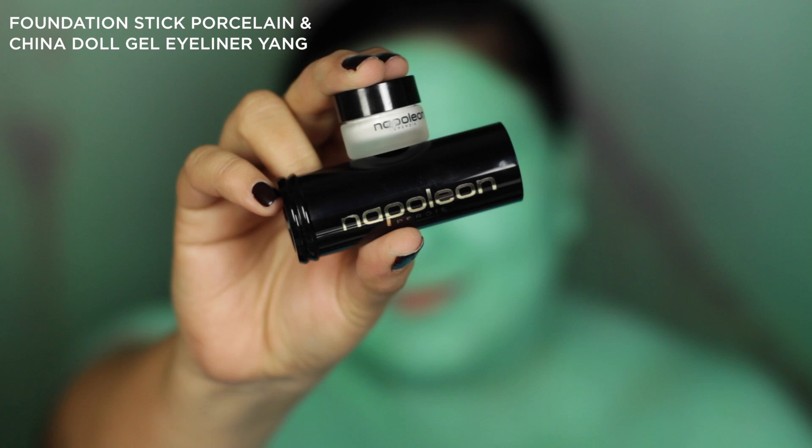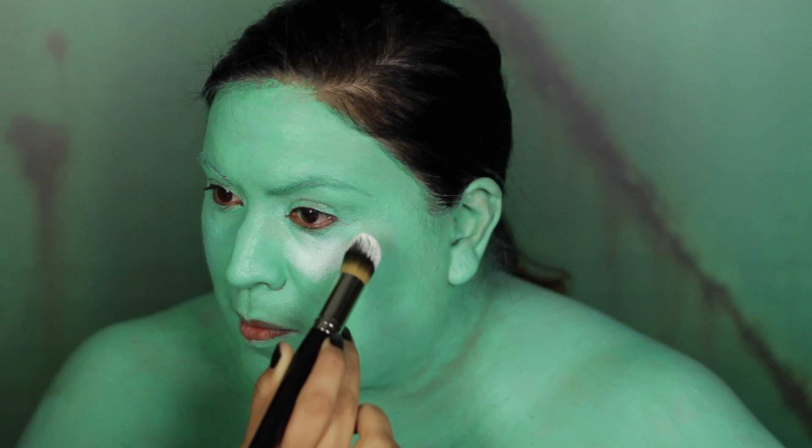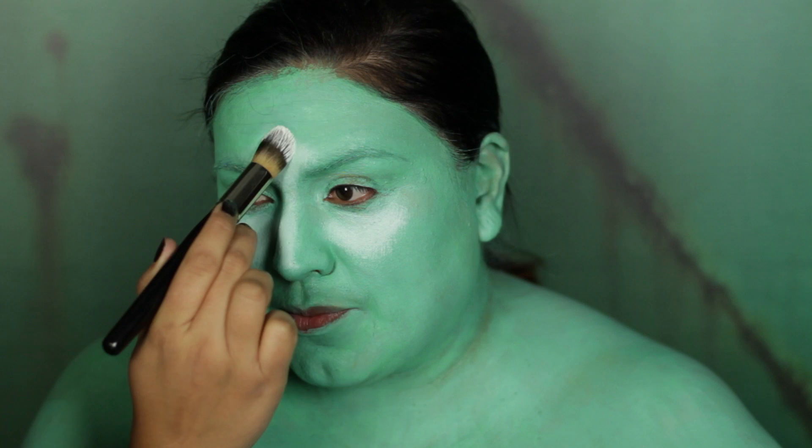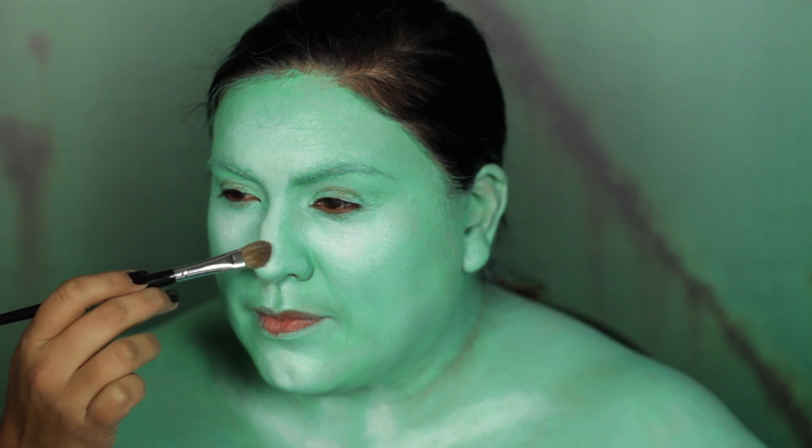Now to highlight, I'm going to create a mix of Stick Foundation in Porcelain and China Doll Gel Eyeliner in Yang, using High-Definition Foundation and Concealer Brush G20. Using this bone-like creamy mixture, I'm going to highlight the high points of my face and décolletage — this will help to fool the eye into thinking the skin comes to life. I'm now going to set my cream highlighting with the Light Versus Dark Palette in white, using Contour Brush 16B.